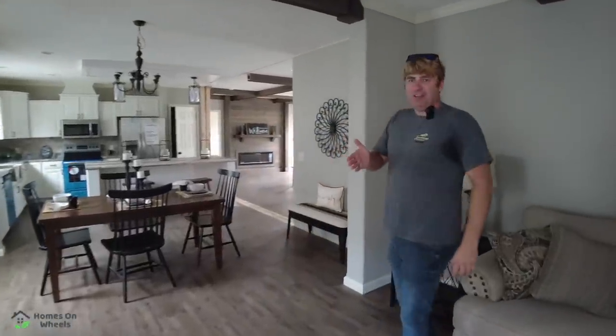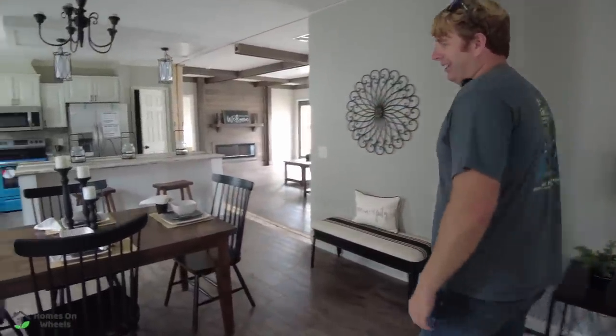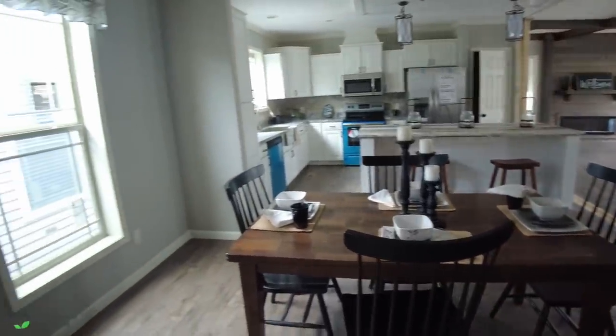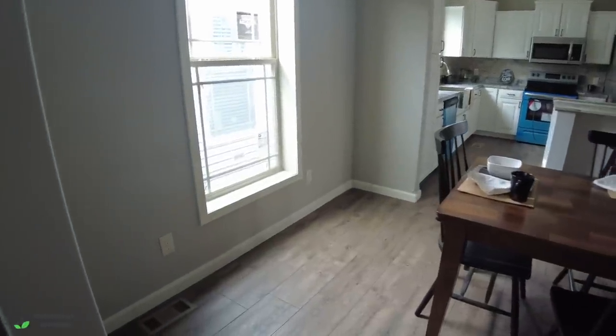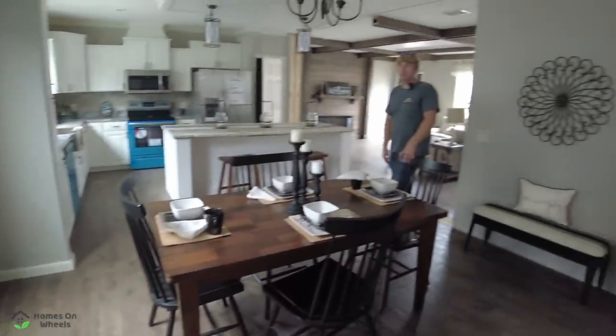Right out of this living area, you walk into the dining room. They have a smaller table in here right now, but you can tell there's loads of room on both sides. It's going to be able to fit probably a table for eight or ten people, honestly — I don't think it would be an issue at all.